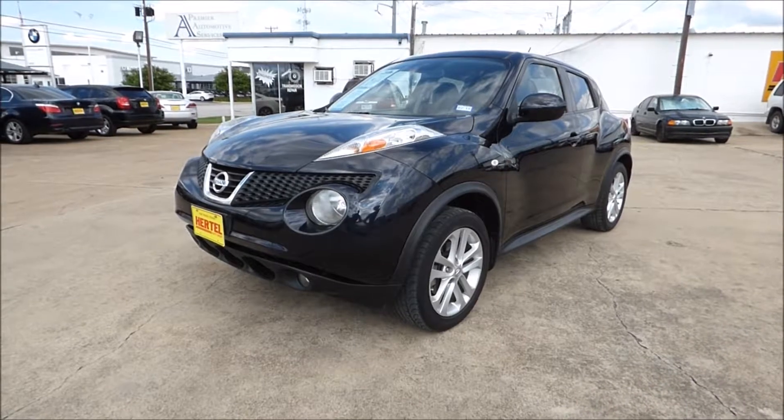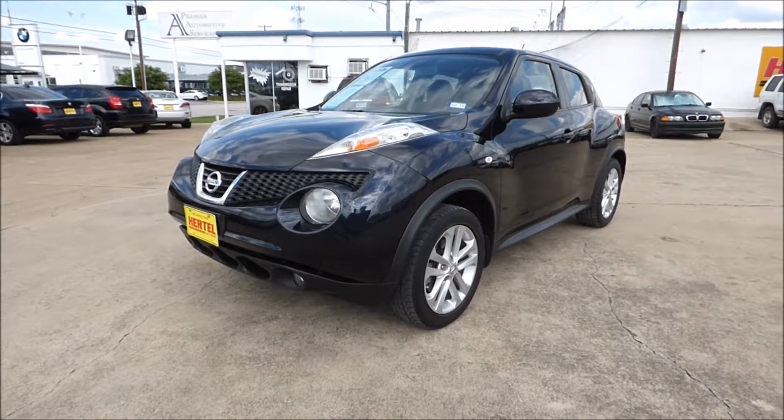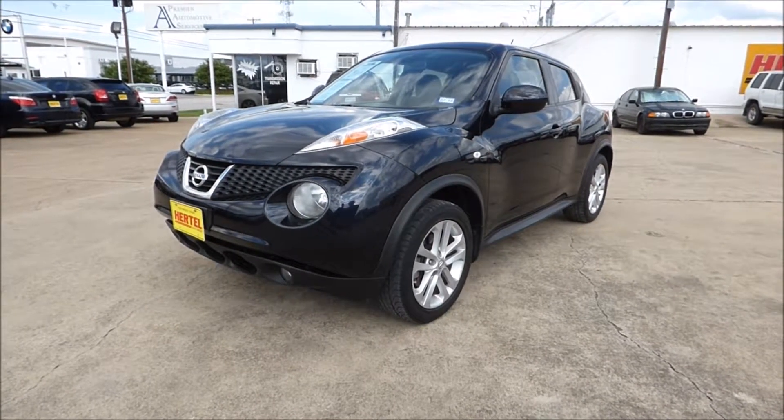Hurdle Auto Group is pleased to offer this really cute looking 2011 Nissan Juke SL all-wheel drive SUV for sale right here in Fort Worth, Texas.